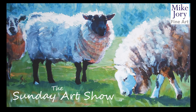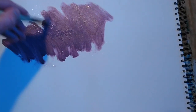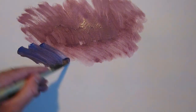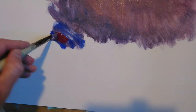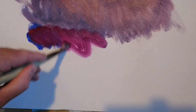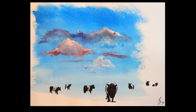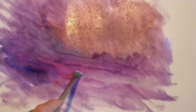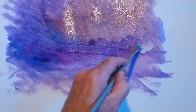Hi everyone, I'm Mike and this is the Sunday Art Show. This week we're taking a step back into the slightly surreal. Some of you may remember a few weeks ago I did a painting of some belted Galloway cows walking through a cloudy sky, a little surreal because they were kind of walking beyond the sky. This week I'm continuing that theme but with a different sky and a different representation of the belted Galloway cows.